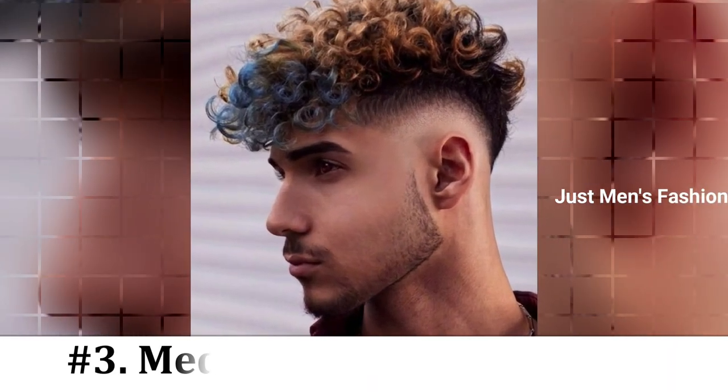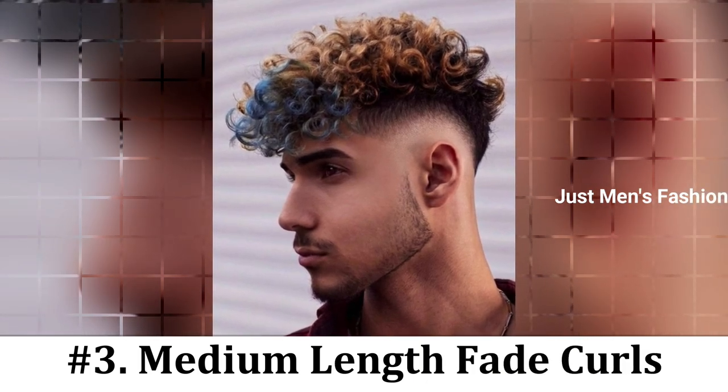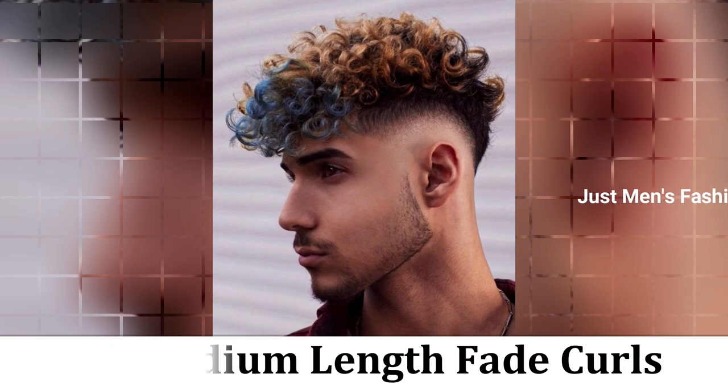Number 3: Medium Length Fade Curls. A medium length fade haircut gives your curls just the right amount of height to look creative while still looking neat and tidy.